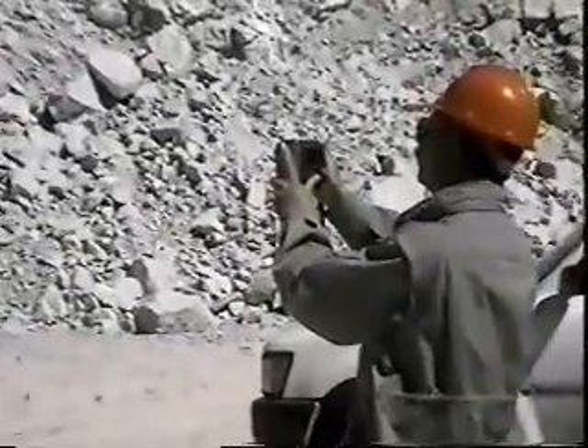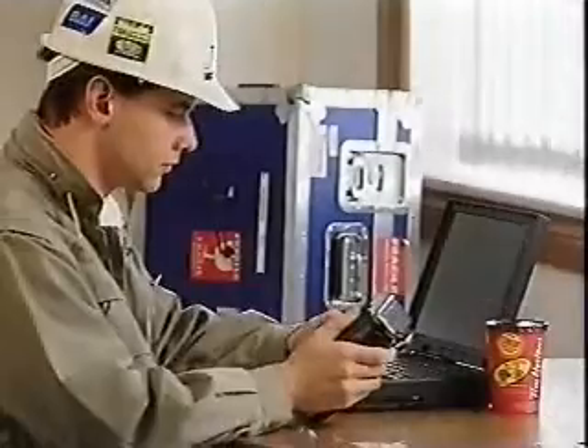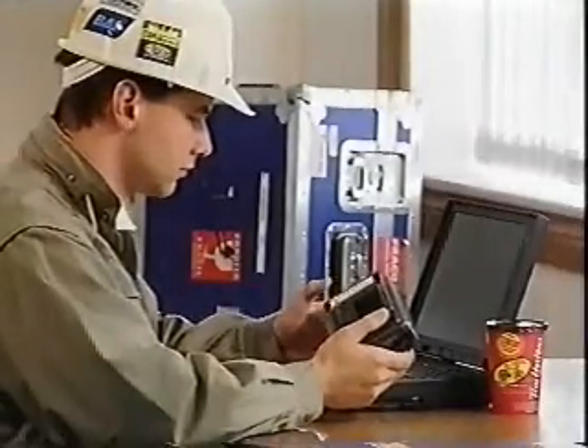All you need is a picture of your blasting results. Photos, digital images, or video will all work.